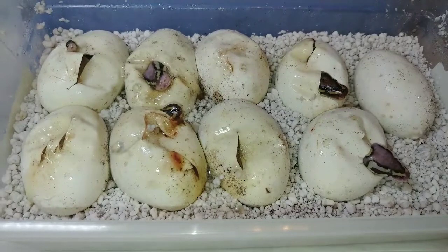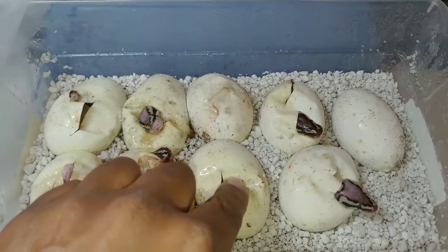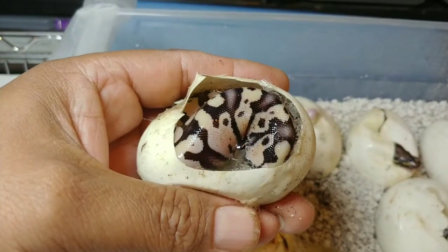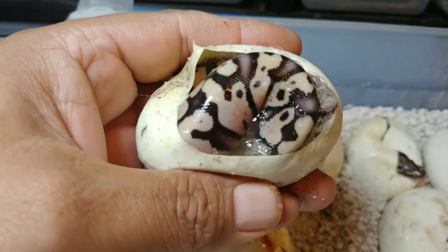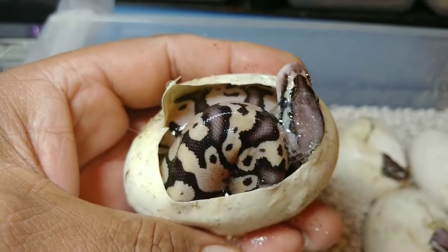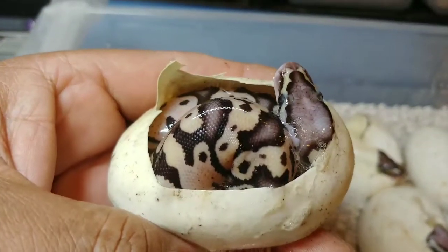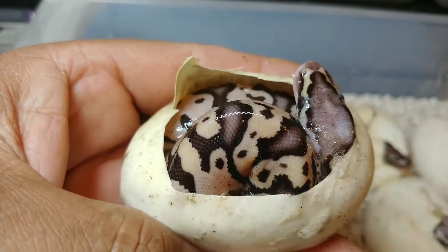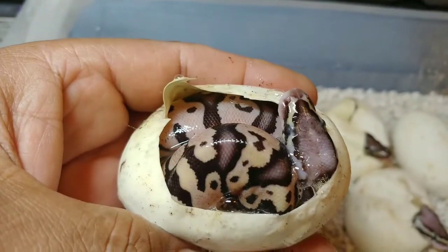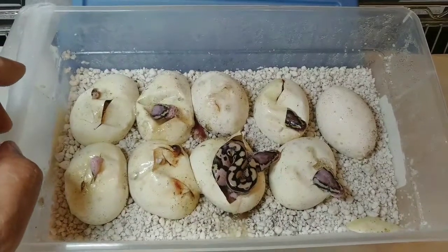Without any further ado, we're gonna get started. Okay, guys, this is number one — to me it looks like it has vanilla, looks like it has pastel. Either that or fire pastel, won't know until they come out of the eggs, but there's a lot of nice blushing around the body and on the head. That head looks vanilla to me, so I'm gonna say pastel vanilla.